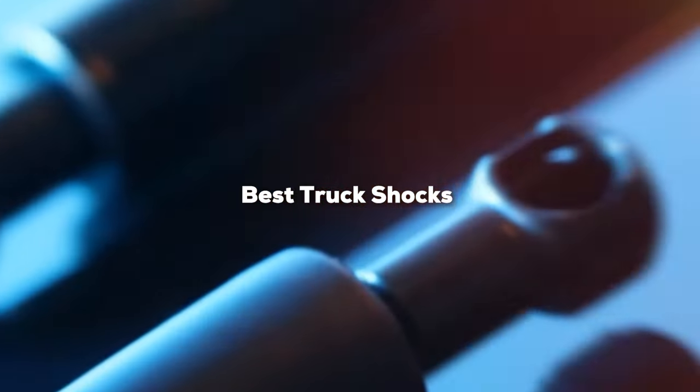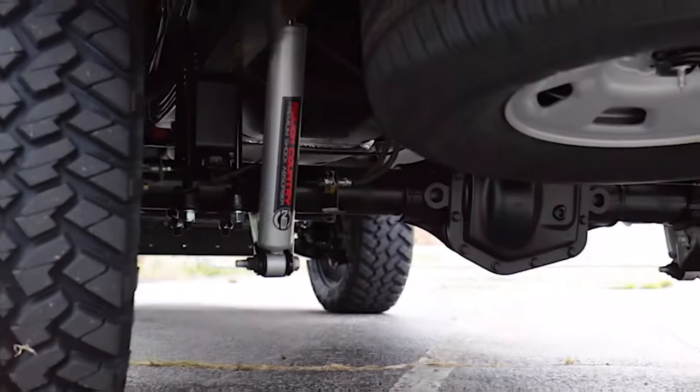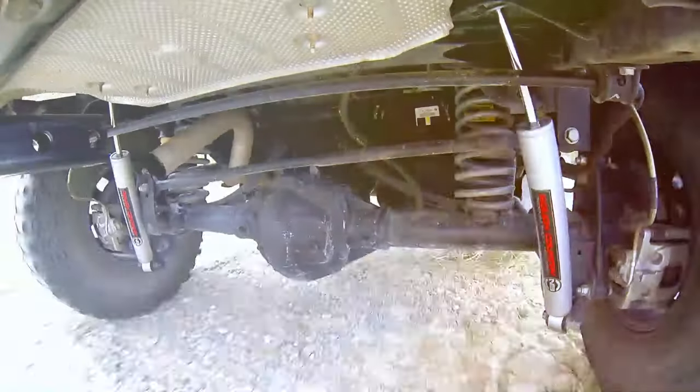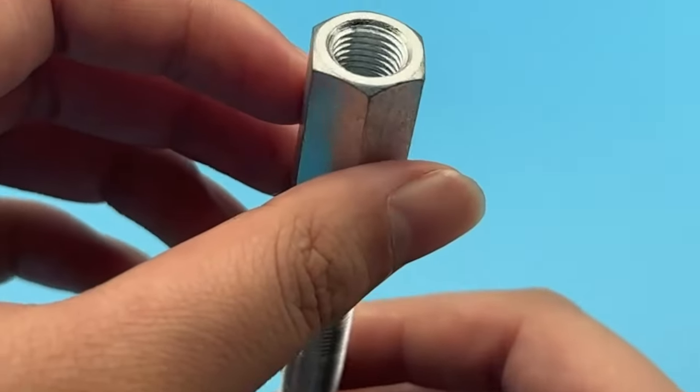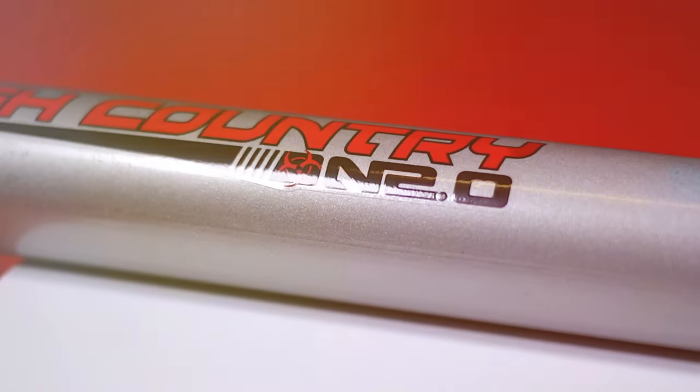I'm your host and today we are diving deep into the world of superior shock absorption. Whether you are an off-road warrior or a daily commuter, we have got the perfect shocks for you. Stick around as we unveil the top contenders that will revolutionize your ride. Let's get started!